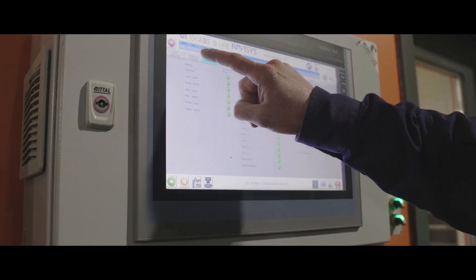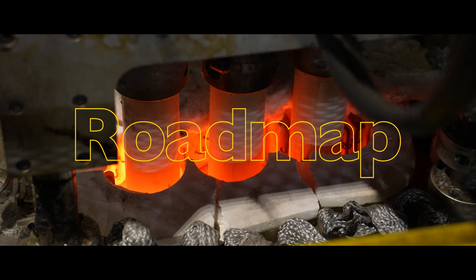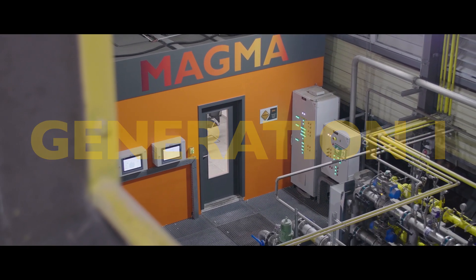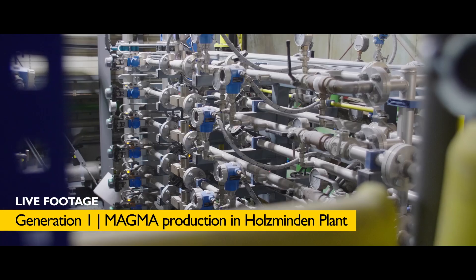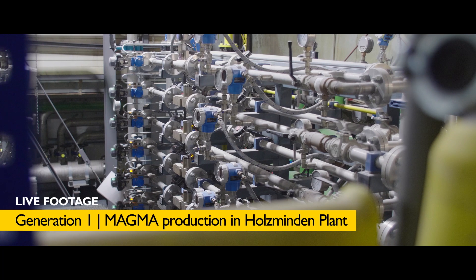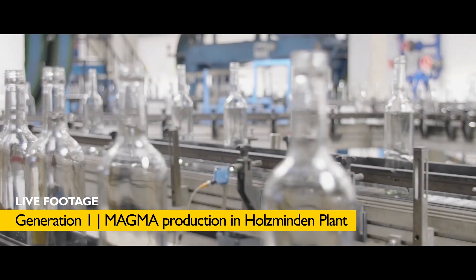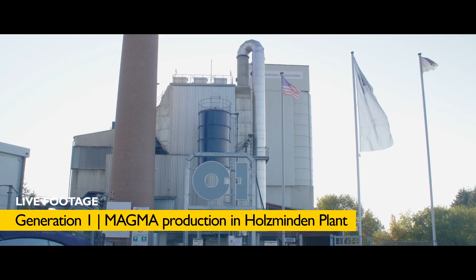MAGMA is here and now, and further maturing the technology through a multi-generation development roadmap. Generation 1 consists of a new type of melter connected to a conventional line, operating with gas-oxy combustion for superior energy efficiency and enhanced sustainability. We've scaled the first phase at full production in Holzmand in Germany, as you can see.